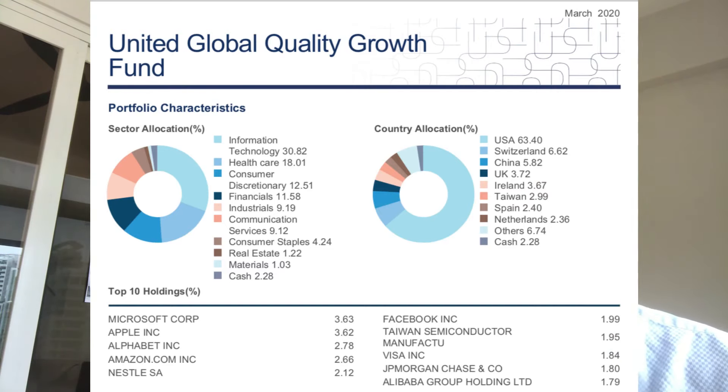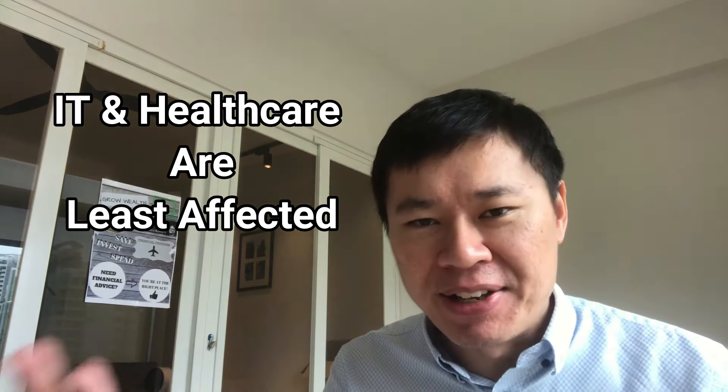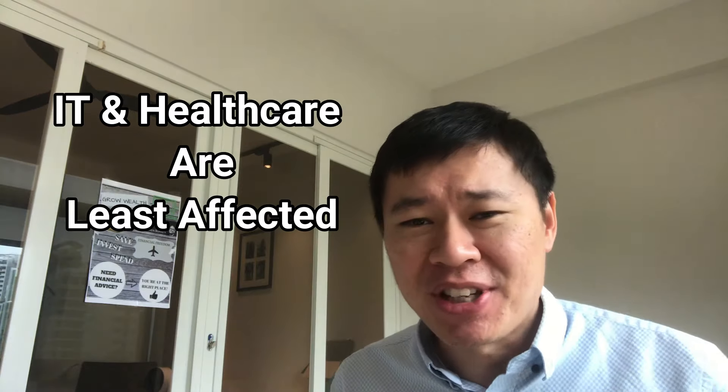You realize that the top allocation for this fund is towards IT at 30.82%. The next highest allocation is healthcare. If we were to throw a guess at which sectors are least affected by this pandemic, it is IT and healthcare. The rest of the sectors are pretty uncertain in many ways.